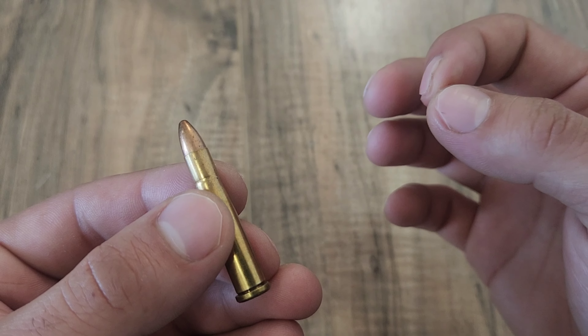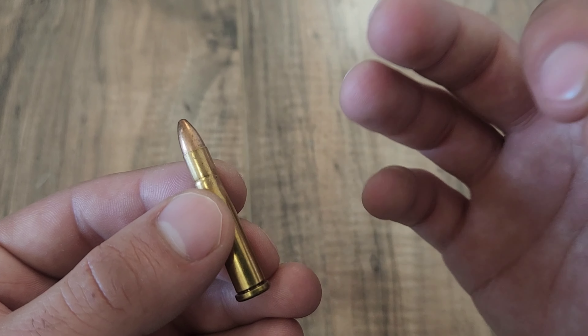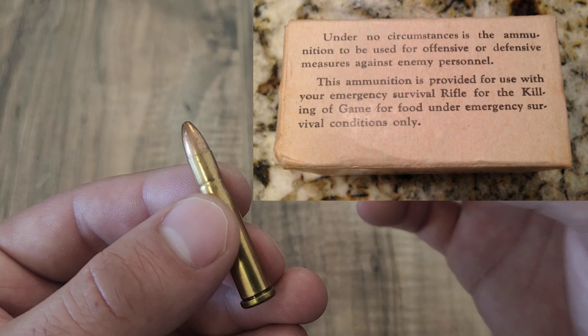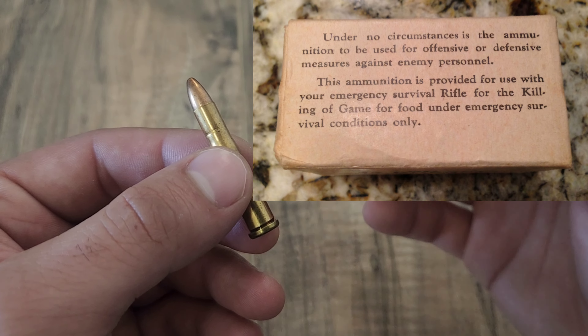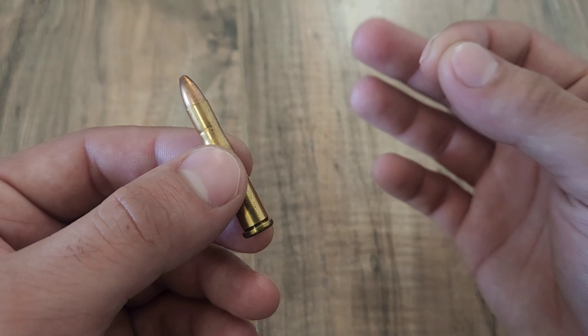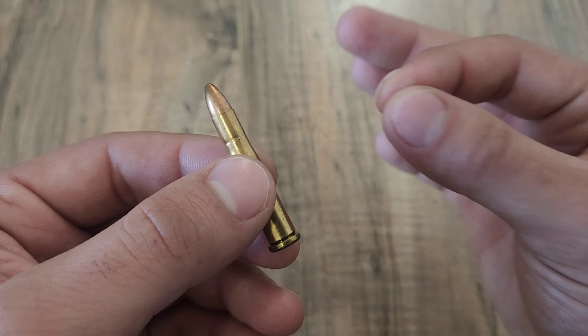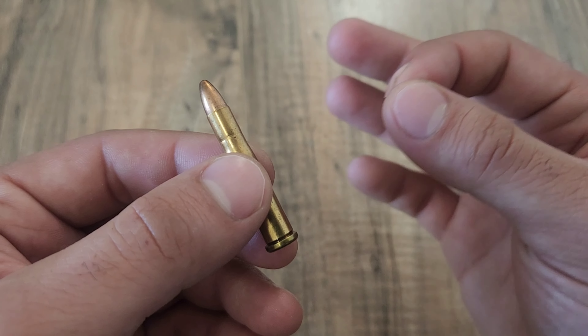There is a funny side note in that the Hague Convention outlaws the usage of softpoint ammo in warfare, so on the boxes it actually explicitly states that the ammunition is not to be used against human targets. However, I imagine being downed in enemy territory, that little label on the box may or may not get ignored when faced with enemy combatants and the only gun you have is your trusty .22 Hornet rifle.